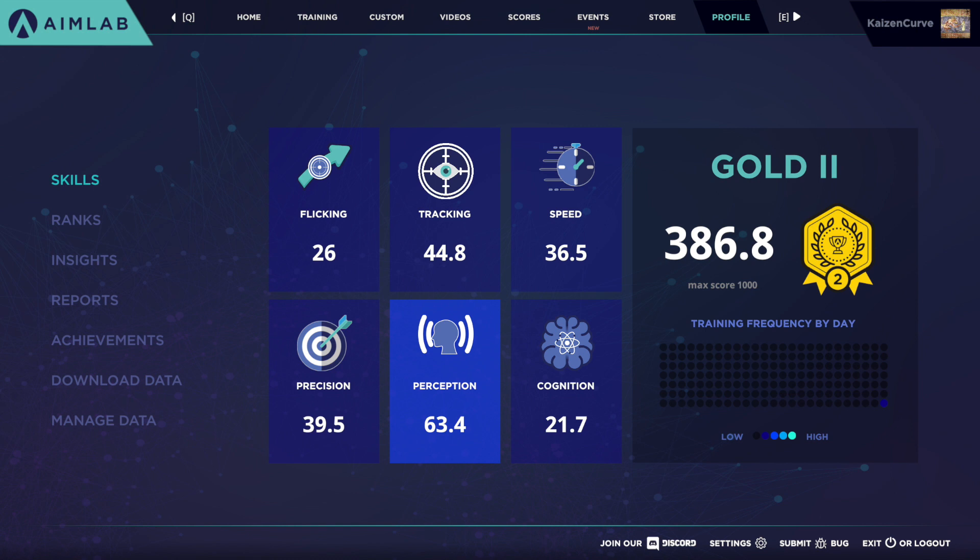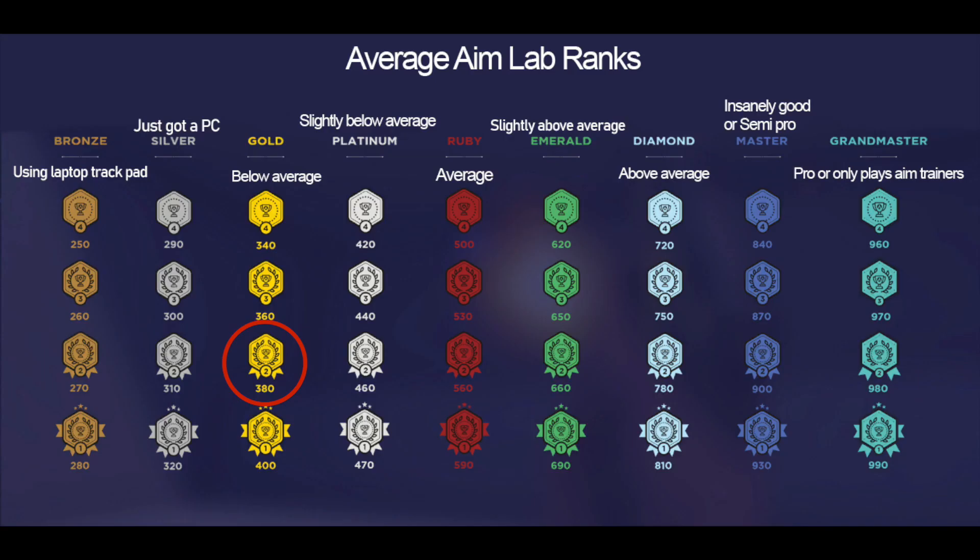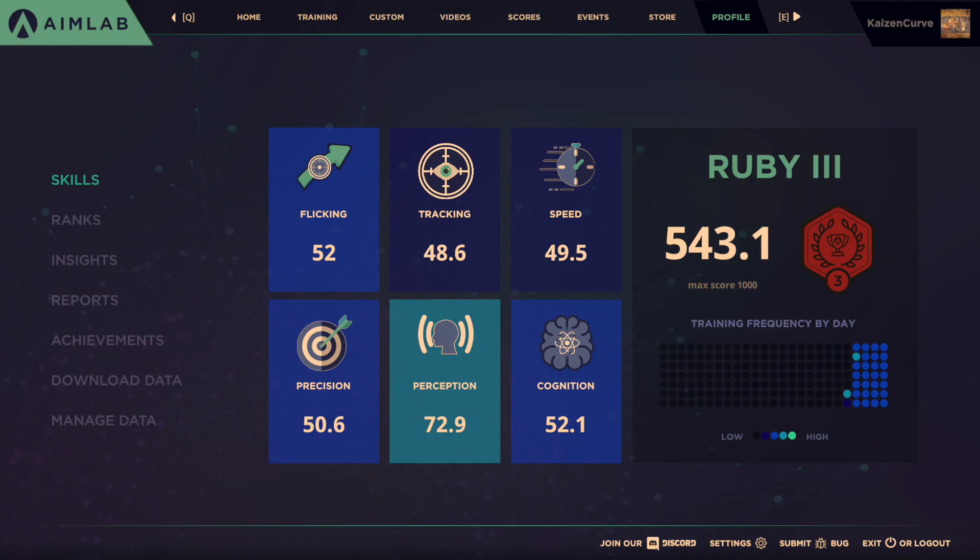After 30 days of doing the routine I found on Reddit, I had increased to the ranking of Ruby III with a score of 543. Aim Labs does a really good job of showing you all these different improvement metrics and really breaking down how you do on the drills.